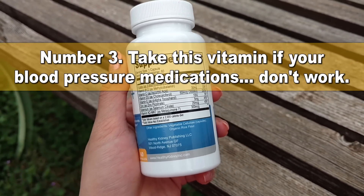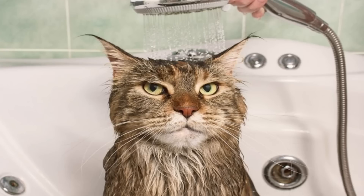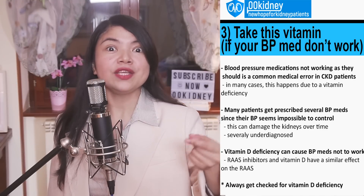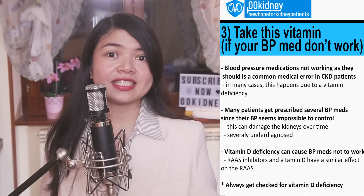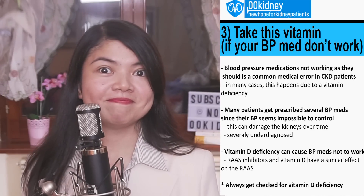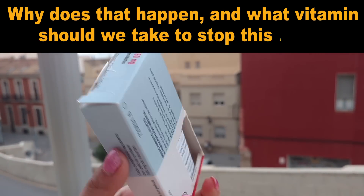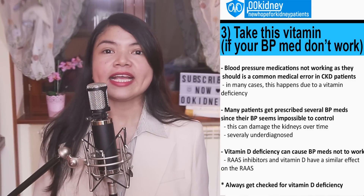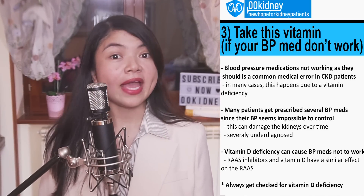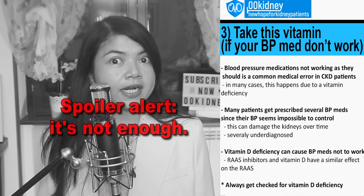We've seen what to do when diabetes is being as cooperative as a cat in a bathtub, and we've figured out what to do when your medications seem more interested in plotting your demise than helping you. Time now to bust another medical error that's more common in CKD patients than pineapple on pizza: blood pressure medications not working as they should. Most CKD patients take at least one blood pressure medication, but for many that's not enough — so they start with an ARB like Losartan, but it's not enough.